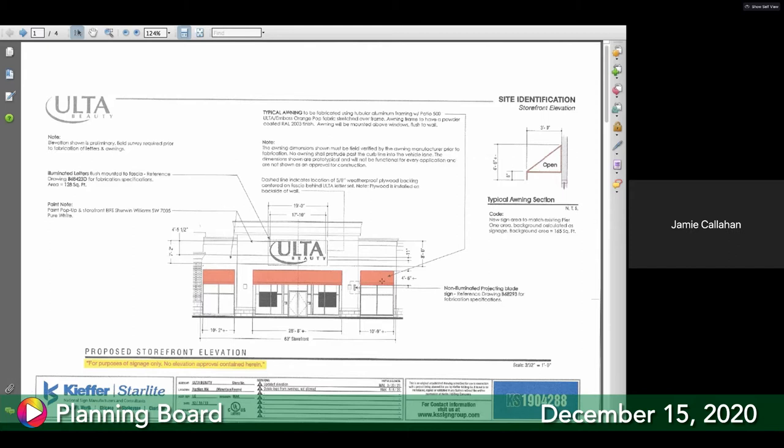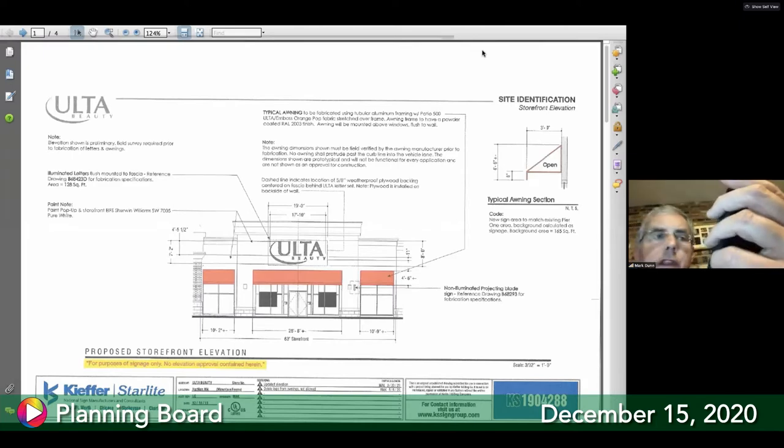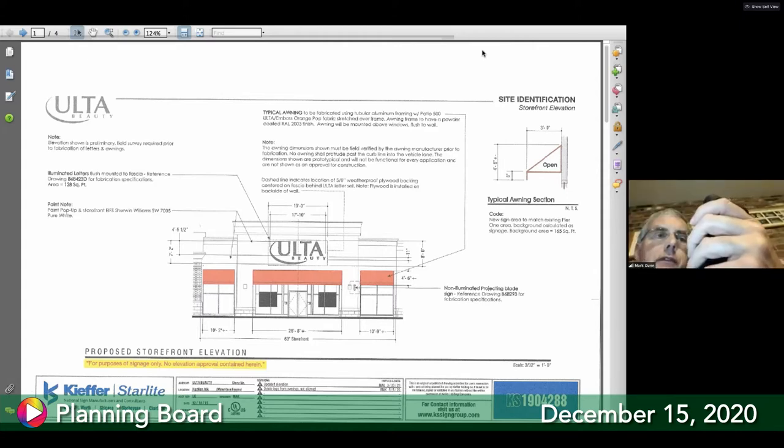The board says Jamie can match Pier One's square footage if she can document its size. The landlord may have information. A board member emails a photo of the old Pier One at Mountain Farms, but the image has no scale. The tenant and landlord will need to document the actual sign size.